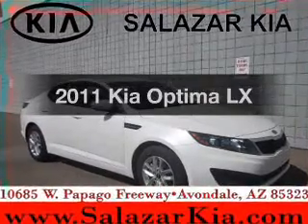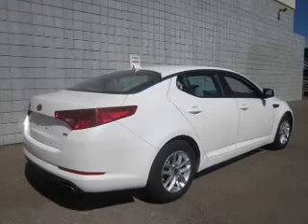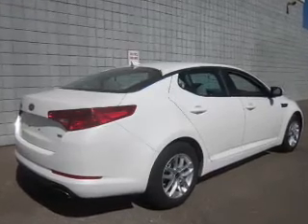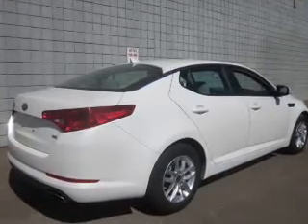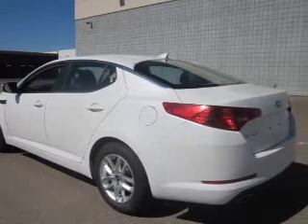Introducing the 2011 Kia Optima. If you're looking for a first-rate auto, this one could be yours today. The powertrain includes front-wheel drive with an efficient four-cylinder engine connected to a smooth-shifting six-speed automatic transmission.